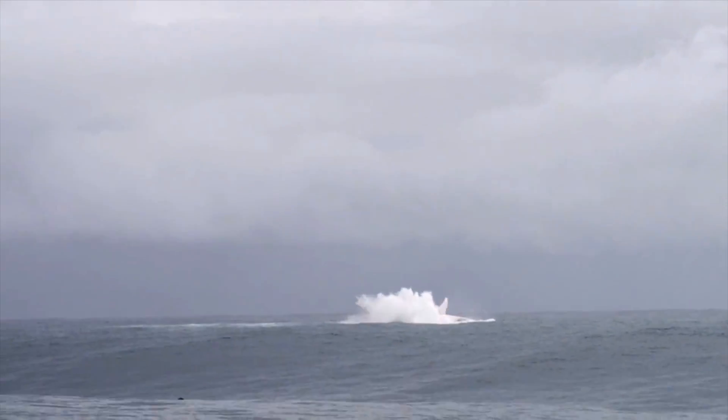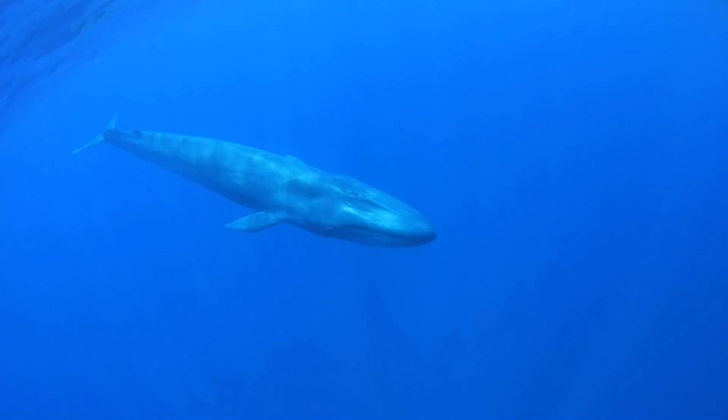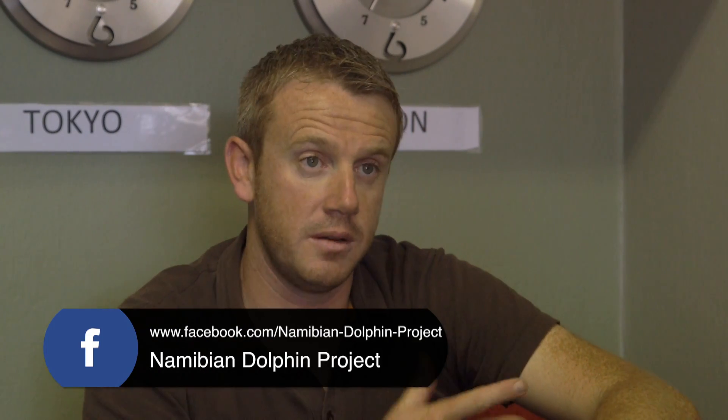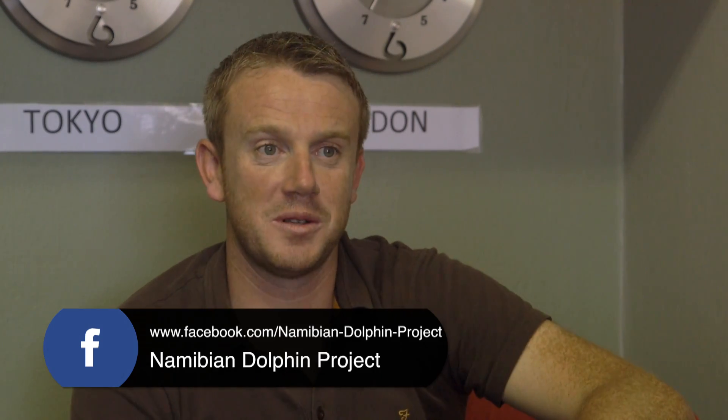We do a lot of our surveys up as far as the jetty at Longstrand, and we have a lot of sightings there — it's a key area for the bottlenose dolphins. Everyone in Swakopmund says they regularly see them from the beach, so we may in the future aim to start doing surveys up there, which might mean just launching our boat from up there rather than Walvis Bay. But at the moment we're tied to where we are due to limited resources.